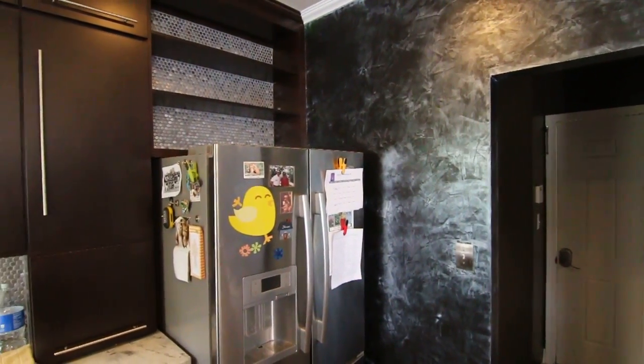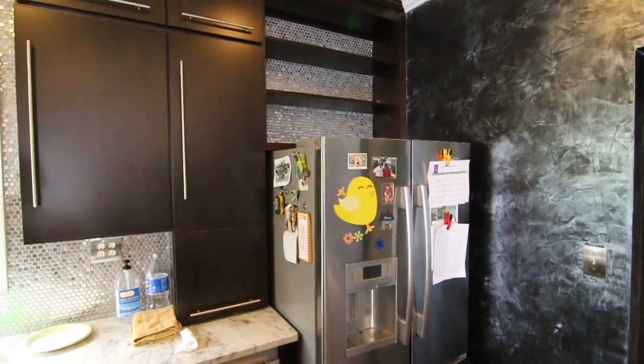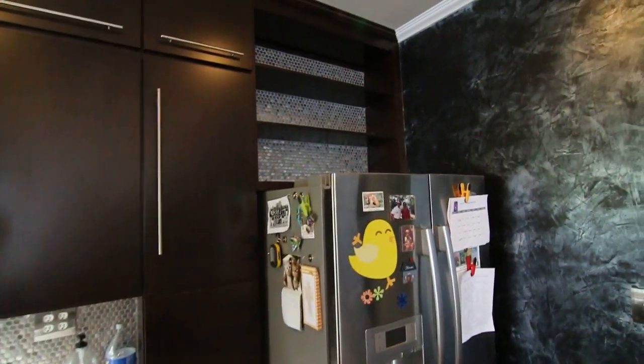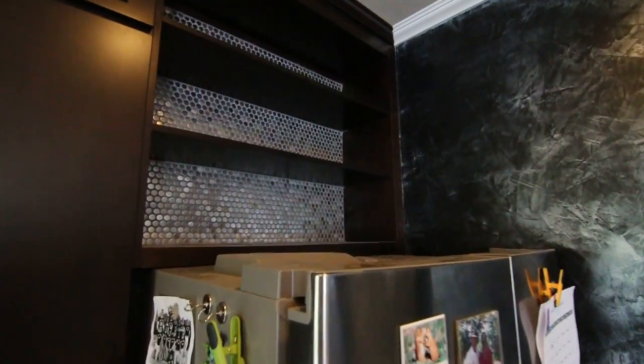It ties in beautifully with these stainless steel appliances and the black and stainless cabinets. Overall, it's really a great tie-in. You can see the tile here, Venetian Plaster here, and a close-up of the finish.